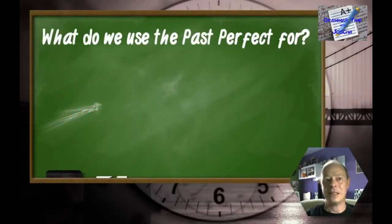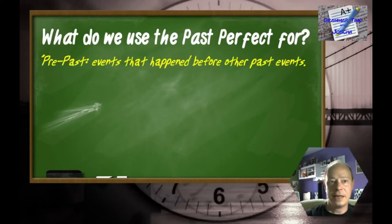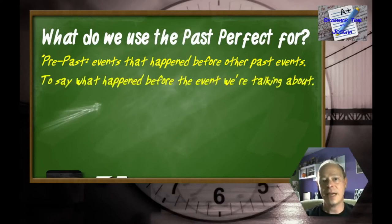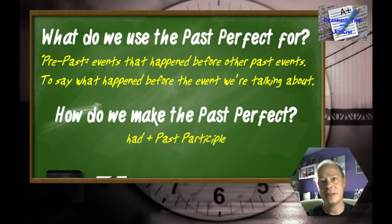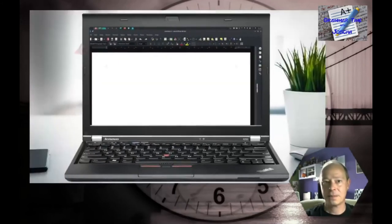Let's sum up. What do we use the past perfect for? It's basically a pre-past — we use it to talk about events that happened before other past events. That is to say, we use it to say what happened before the event we're mainly talking about, like establishing context when you're telling a story. And how do we make the past perfect? It's past and perfect, so we use 'had' and the past participle — just like we do with the present perfect, but using the past form of 'have.' That's basically all you need to know!